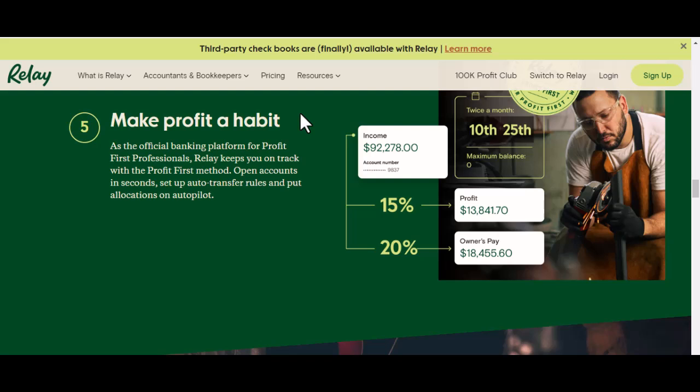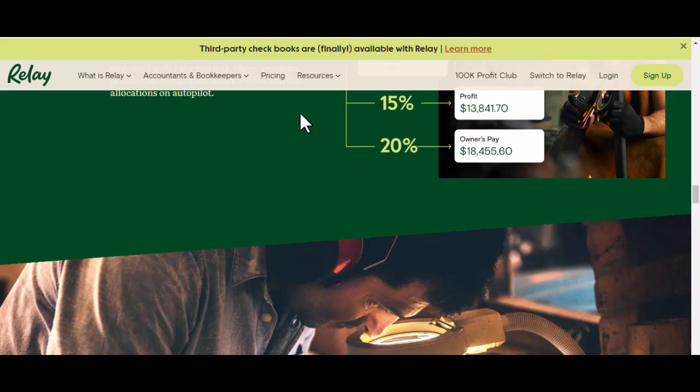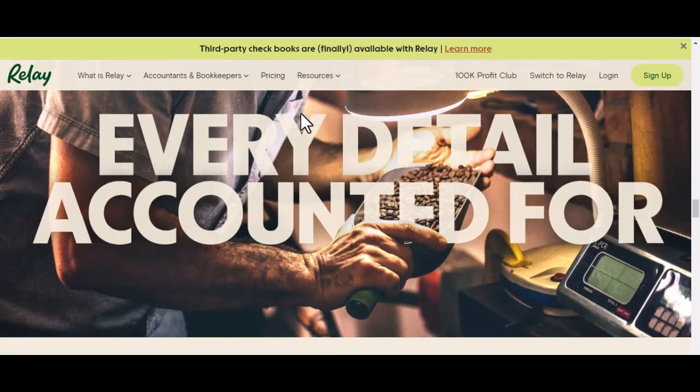Factor 3: Bank holidays — the enemy of speedy deposits. If you deposit a check on a Friday and there's a bank holiday on Monday, don't expect to see those funds until Tuesday. It's like hitting a speed bump on the highway to your money.